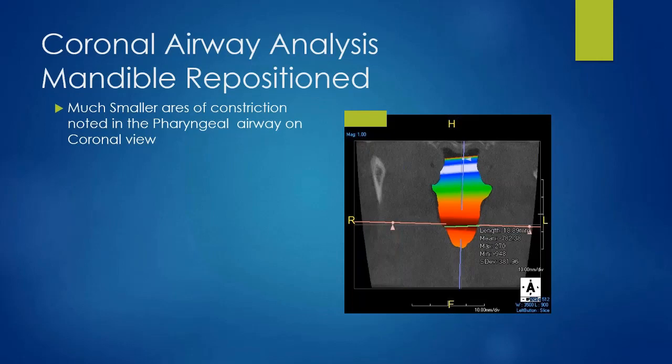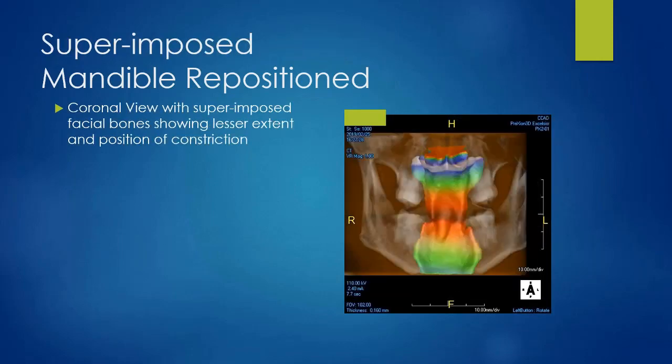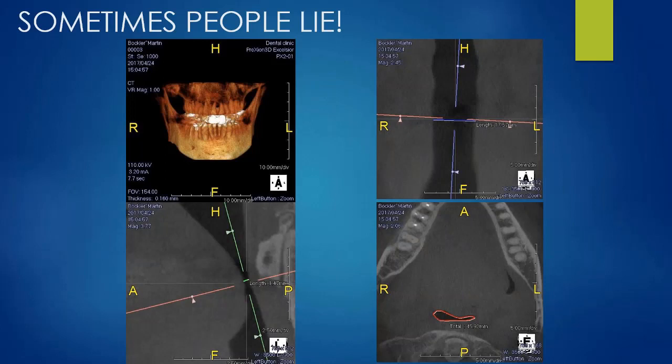With mandibular repositioning we can also see if there's any improvement to the airway. This is an image of myself with my Panthera repositioning appliance in, and you can see the difference volumetrically — the airway has increased dramatically. Almost none of the airway areas that were black before remain black now. The other reason it's important to do these scans is that sometimes people don't tell the truth — my partner said he didn't snore, but the scan revealed a severely compromised airway.